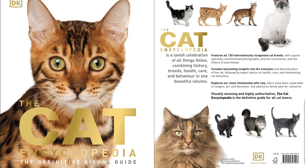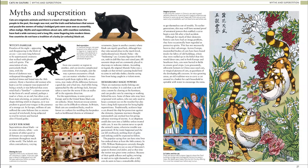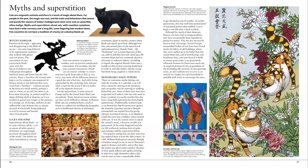The Cat Encyclopedia is a comprehensive cat compendium that has all the facts about cats and kittens. It's packed with beautifully photographed profiles of different breeds, from the Maine Coon to the Cow Mani, and includes information on caring for your own cat.